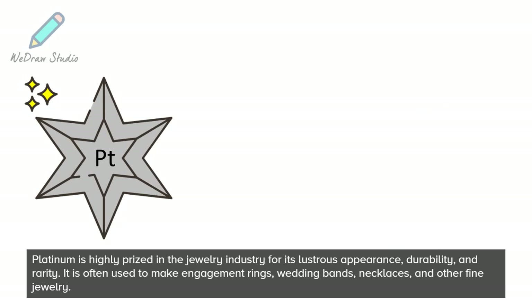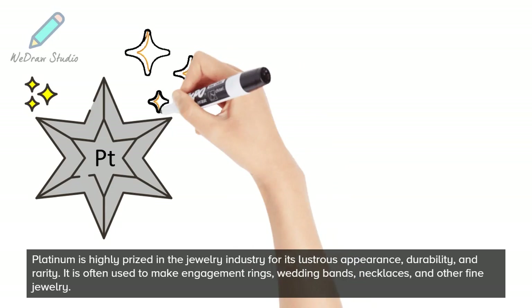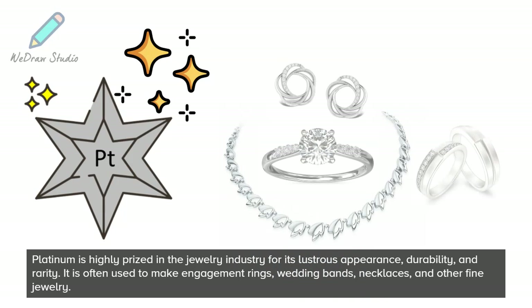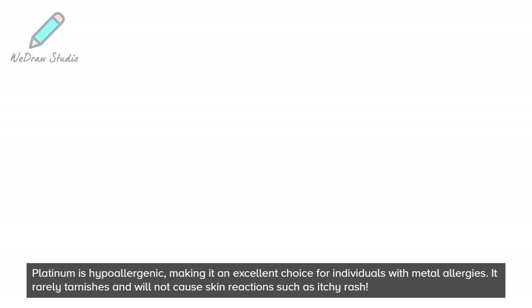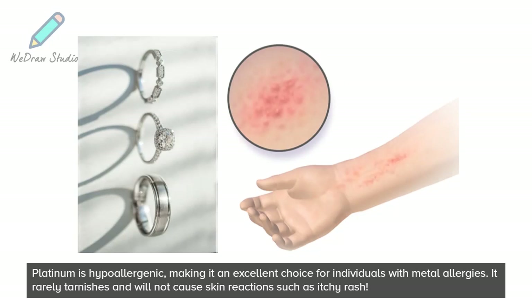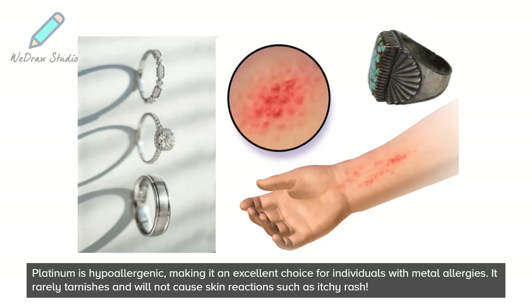Platinum is highly prized in the jewelry industry for its lustrous appearance, durability, and rarity. It is often used to make engagement rings, wedding bands, necklaces, and other fine jewelry. Platinum is hypoallergenic, making it an excellent choice for individuals with metal allergies. It rarely tarnishes and will not cause skin reactions such as an itchy rash.